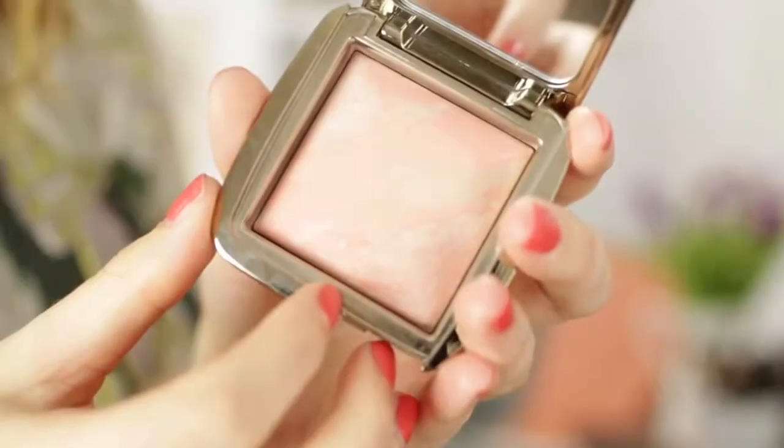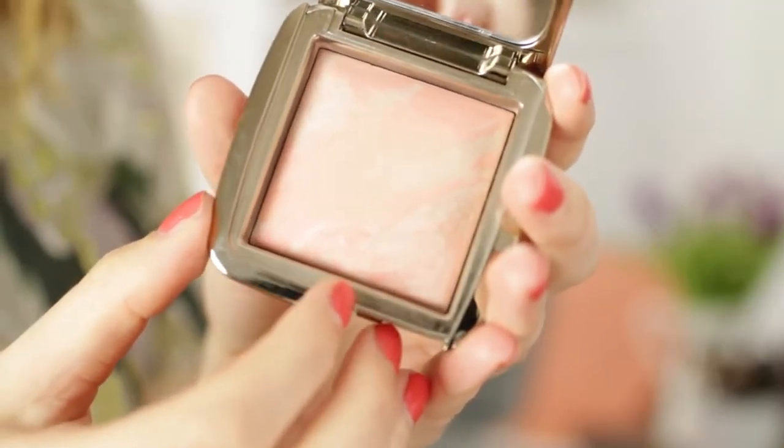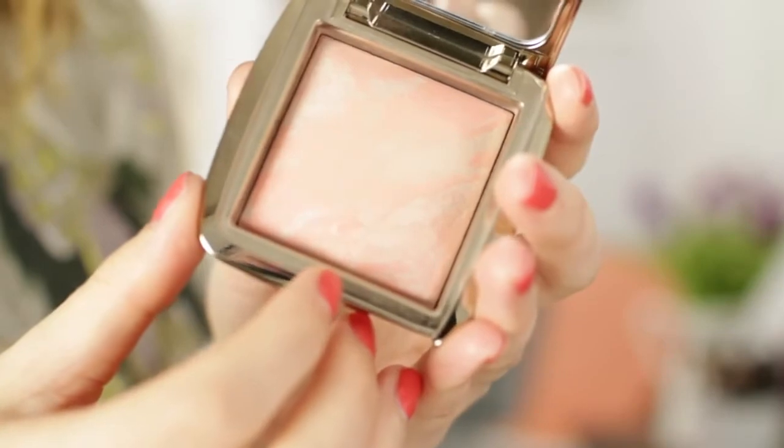Of course I had to put this in — it's the Hourglass Ambient Lighting Blush in Dim Infusion. What a damn beautiful blush. It may have been in my last favorites, but it's so pretty I'm putting it in again because I've been wearing it again. It's like a peachy, highlighty blush with this amazing marbleization.